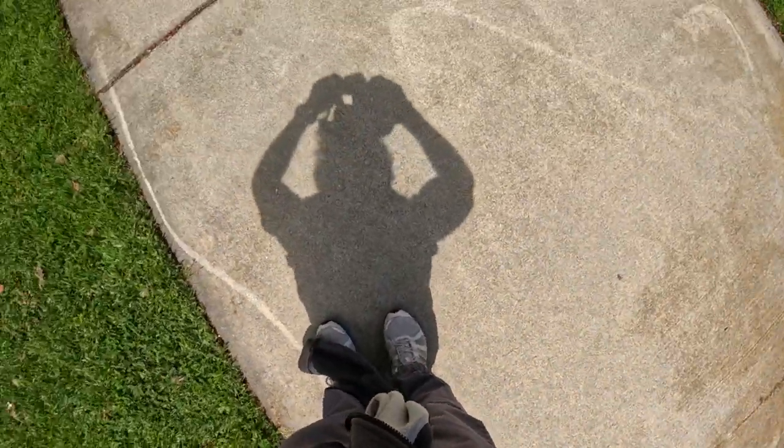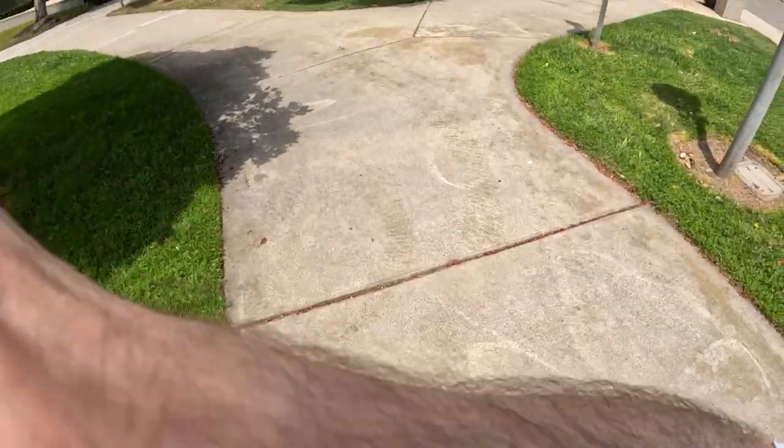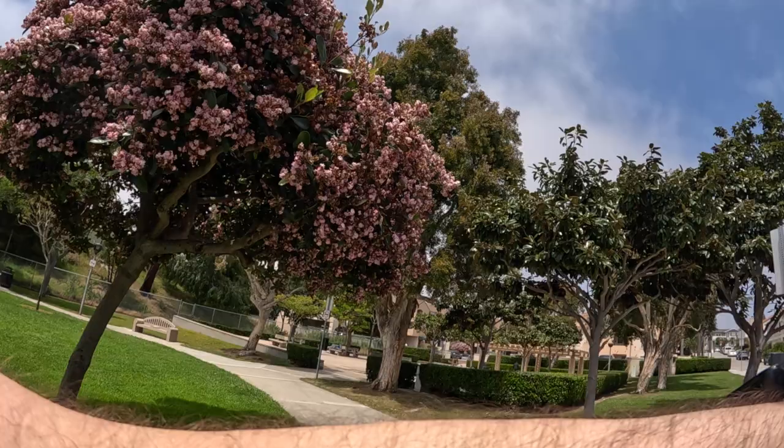All right, day 106, second walk of the day. I'll put the camera on and we'll get going. Just finished the first walk. Now I've got to do the second walk here.